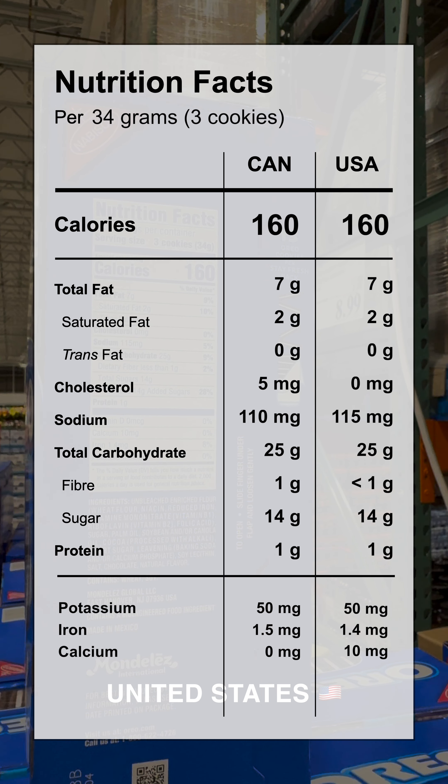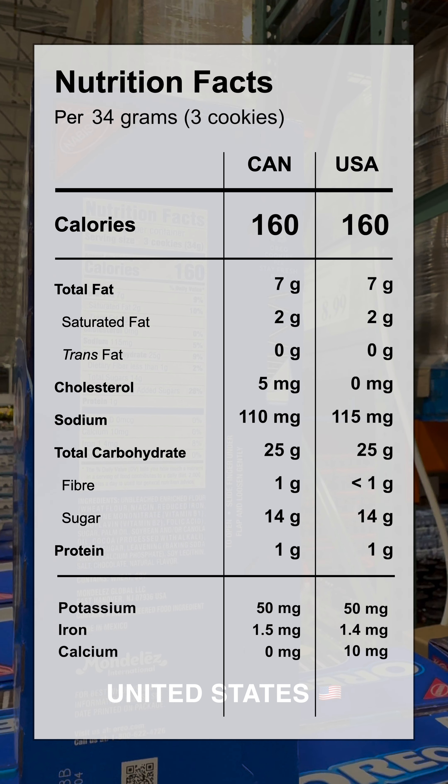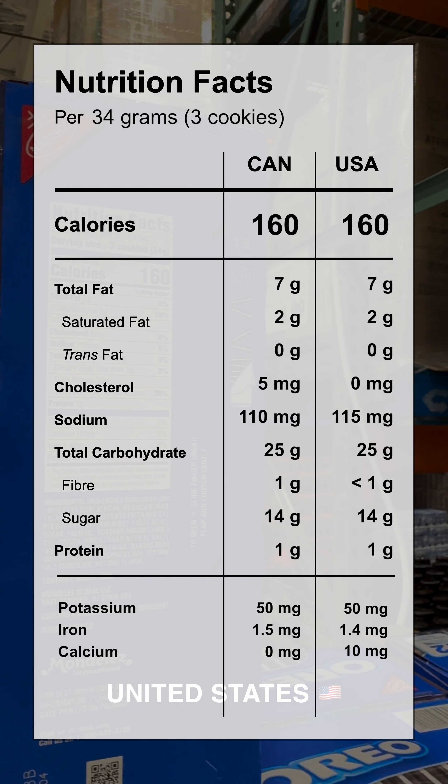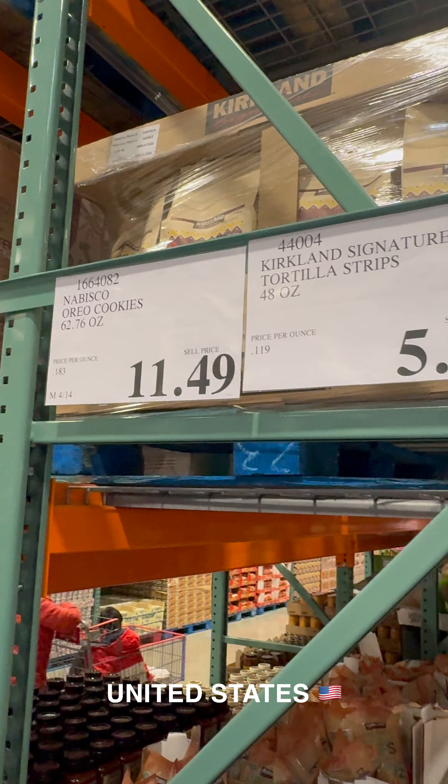The Canadian version has 5 milligrams of cholesterol, which is 0 on the U.S. side. The U.S. version has 10 milligrams of calcium, which is not found on the Canadian side. Everything else is relatively similar. The U.S. pack is available for $11.49 per box.